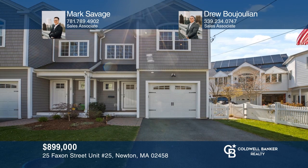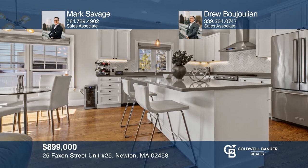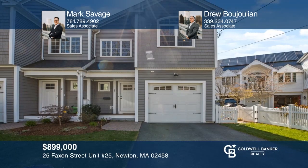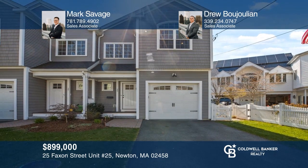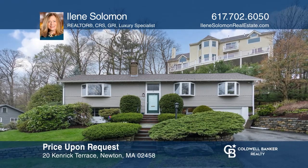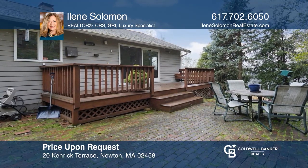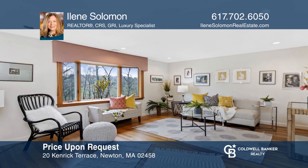This newly constructed townhouse is a one-of-a-kind property. Enjoy open concept living, quartz countertops, hardwood floors, and three generously sized bedrooms. Mark Savage and Drew Bejolian are ready to show you your new home. Tucked away in an idyllic Newton location on a private dead-end street is this simple raised ranch, featuring golf course views filled with natural light and an open concept floor plan.